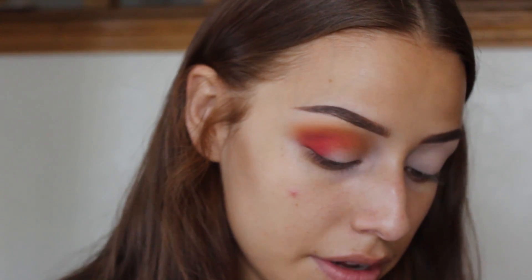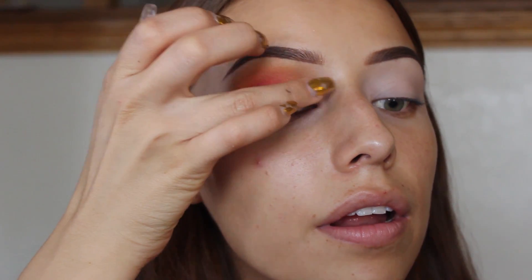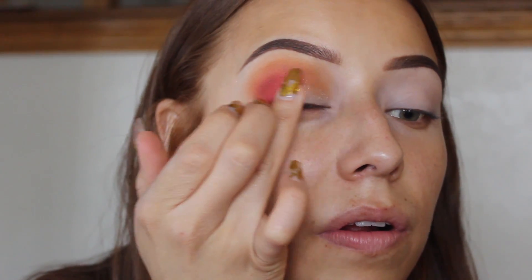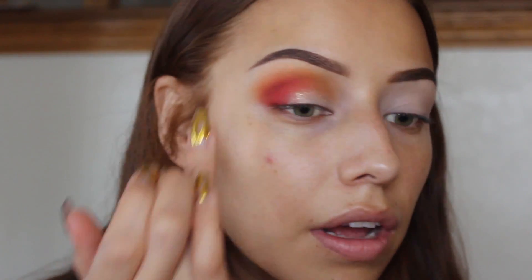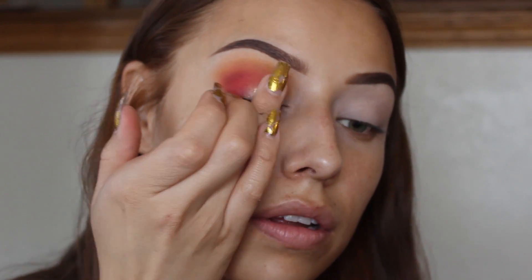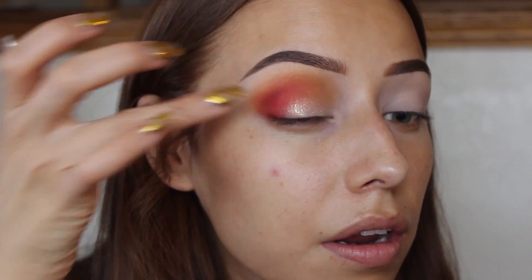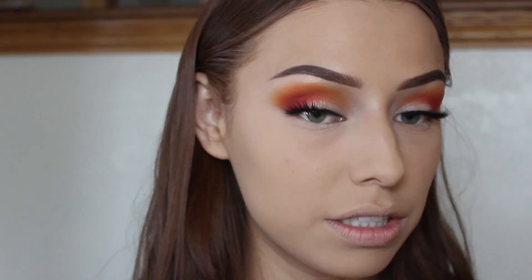I didn't like that with the brush, so I'm just going to take it on my finger. I don't know if you can see that, but it is so pretty. I already did my other eye and applied lashes. Remember, everything that I use will be listed in the description bar below.